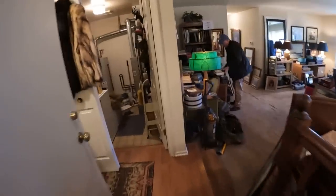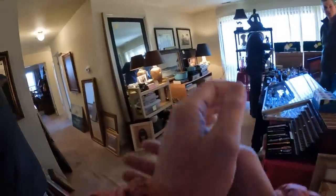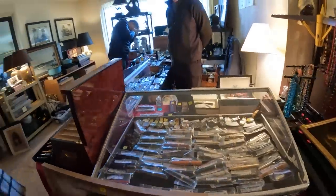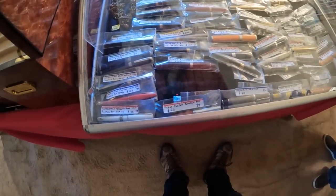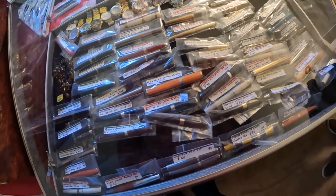Here we are at today's estate sale. The listing looked super enticing — in the photos they had all kinds of designer and high-end goods, everything from clothing to hard goods. It just looked like it was going to be an amazing sale. Unfortunately I was not in the first group of people to make it in — people had been camping out since like 3 a.m. However, when I finally got inside, I went straight to where the items I was interested in would be: cases right up front filled with high-end designer pens.